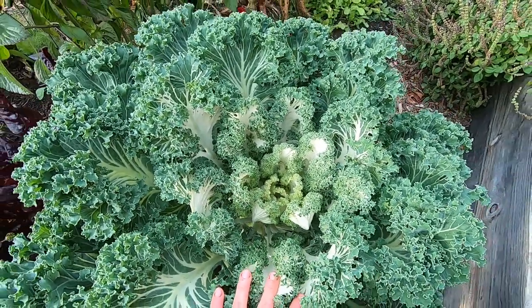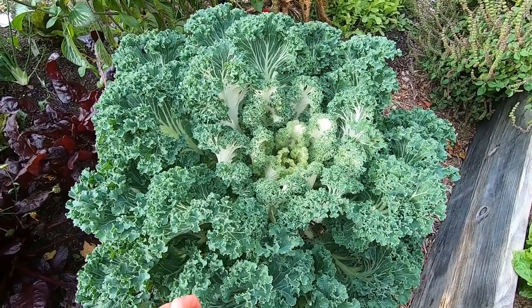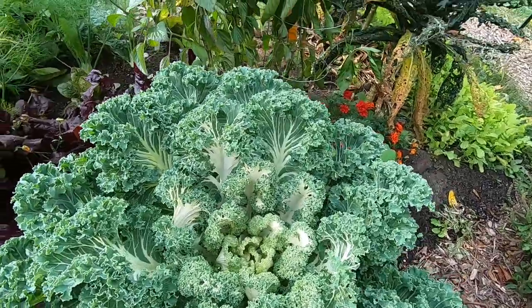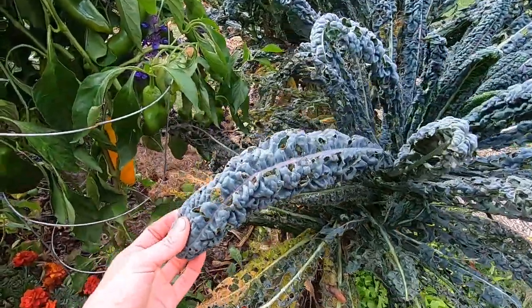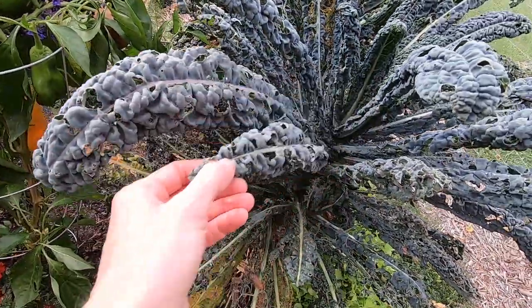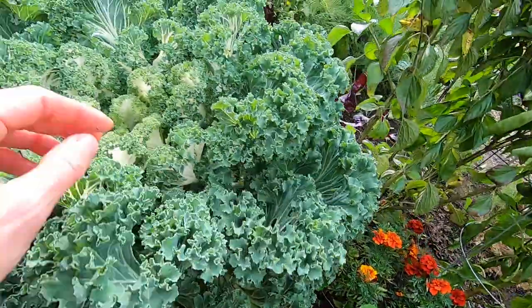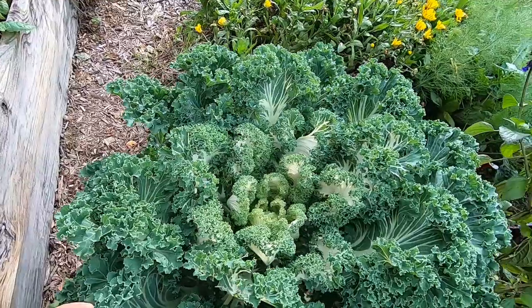This is Casper kale and interestingly it seems much more resistant to cabbage worm damage than the lacinato or dinosaur kale type. You can see my dinosaur kale over here - look at the damage the cabbage worms have done. They obviously prefer to eat this one. My Casper kale has some damage but most of the leaves up here are unscathed, and it tastes great.